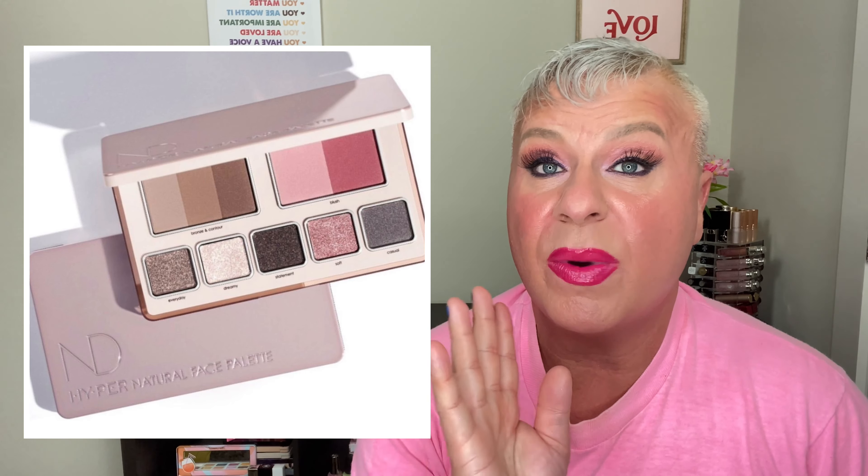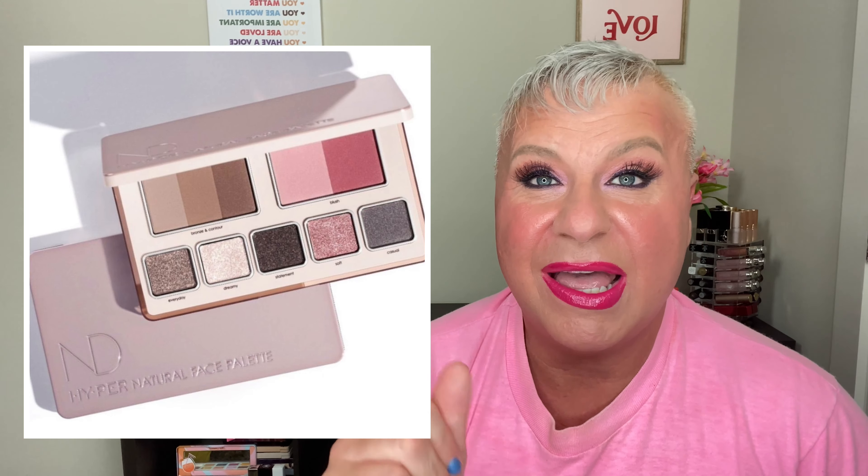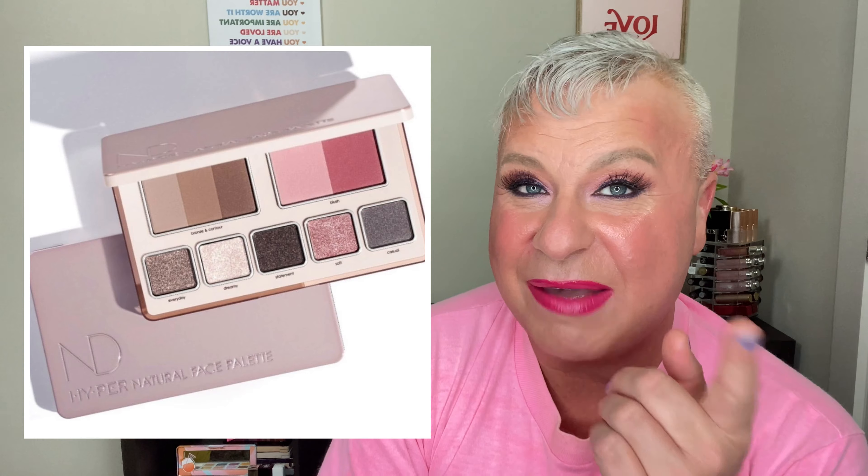If you're not part of the Natasha Denona membership rewards, I would definitely sign up. Their shipment comes immediately straight to your doorstep — it is so good. It is a great service. She packs it immaculately, she wraps it really, really well. If you've never bought from the Natasha Denona website, I would definitely recommend it. This one definitely is a yes.